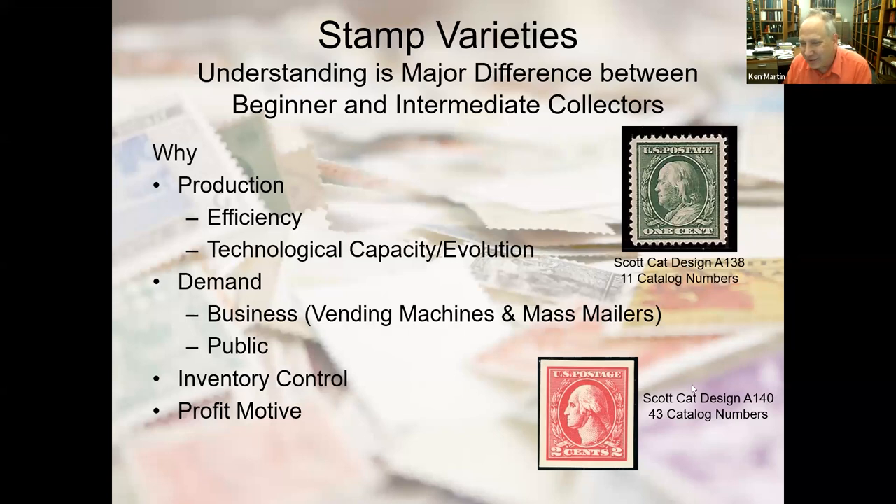To illustrate, I show two Washington-Franklin stamps. The one-cent green Franklin single design has 11 different Scott catalog numbers. For the two-cent Washington red, there are actually 43 different catalog numbers. Now those are extreme examples, but certainly not unique.